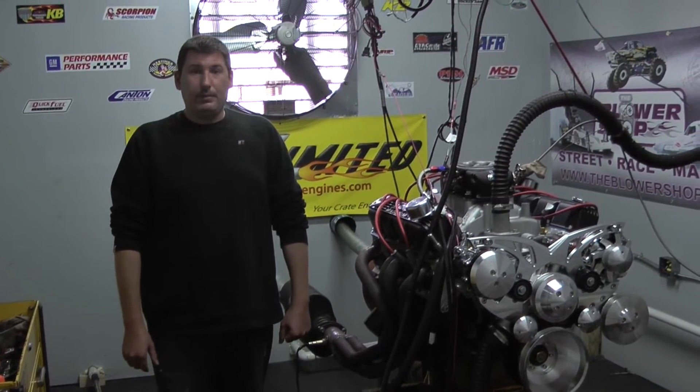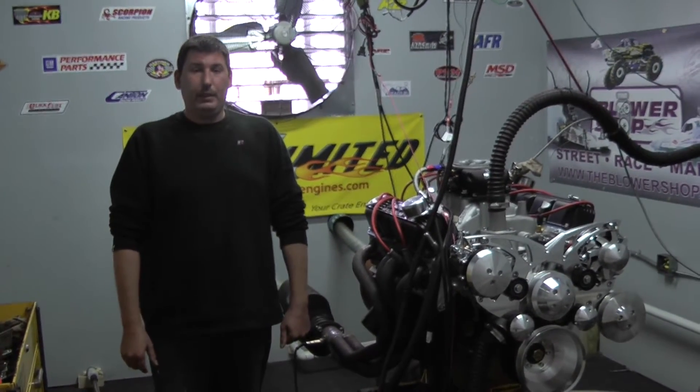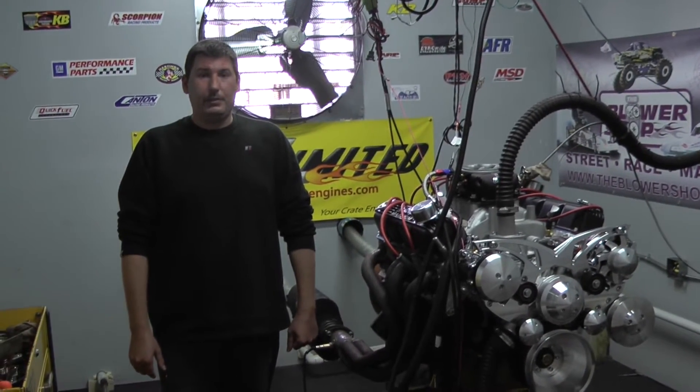If you'd like one of these motors designed for your vehicle, feel free to give us a call at 1-800-267-3940 or check us out online at CustomCrateEngines.com.